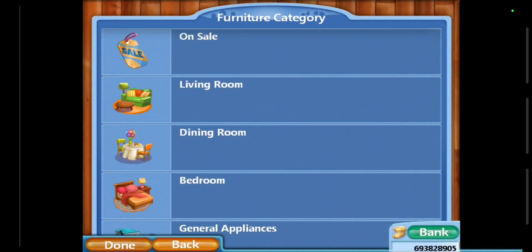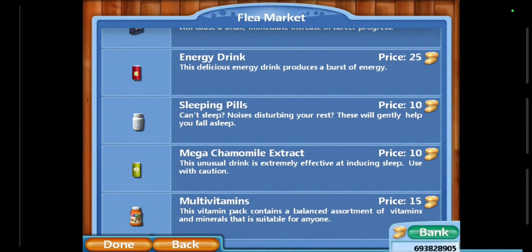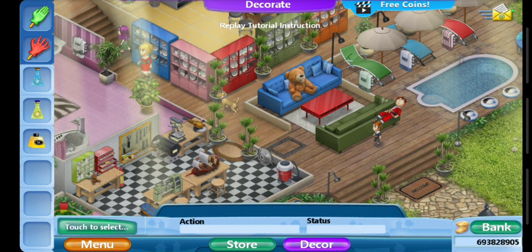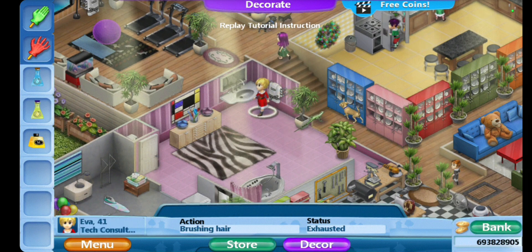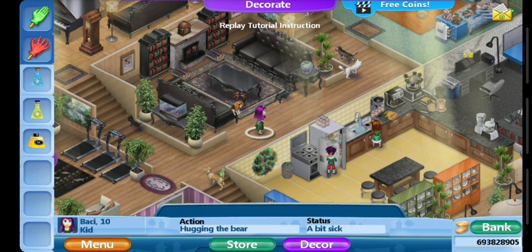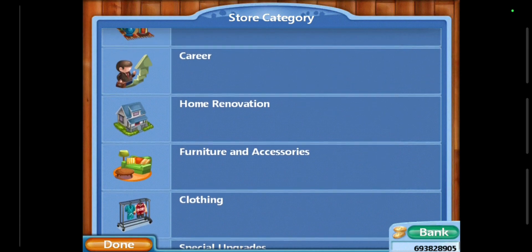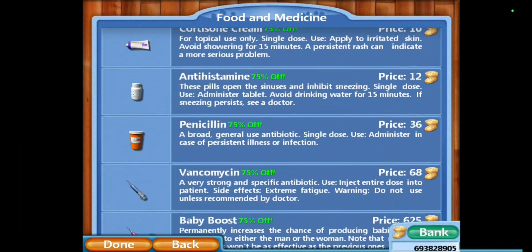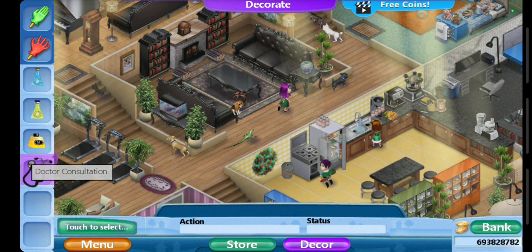No changes at all — only for clothing. And from the flea market, I already used all of them. But I think someone's feeling itchy. He's just tired, a bit sick. So let's buy food, medicine, and a doctor's consultation. Let's give it to her.